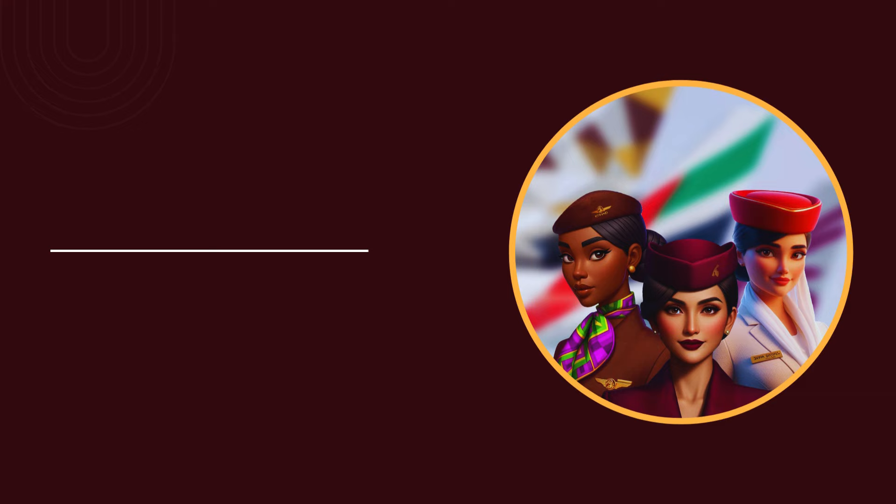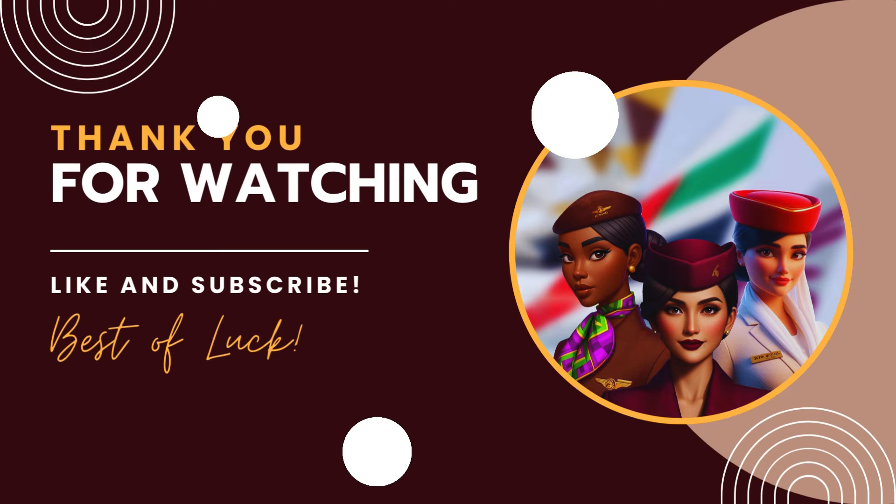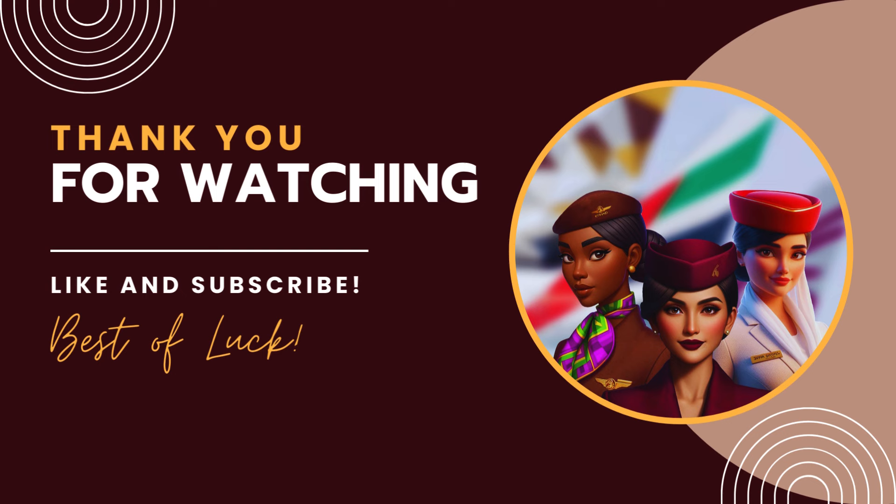That's the end of the video. I hope you find this video helpful and educational. If you liked it, don't forget to give it a thumbs up and subscribe to my channel. See you on the next one.